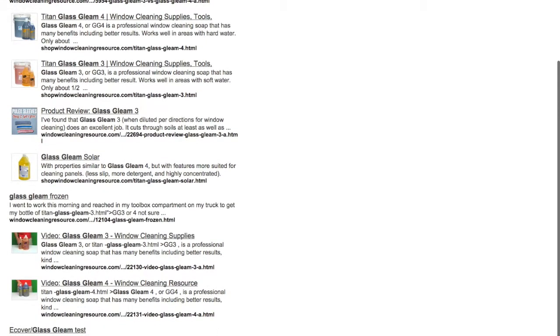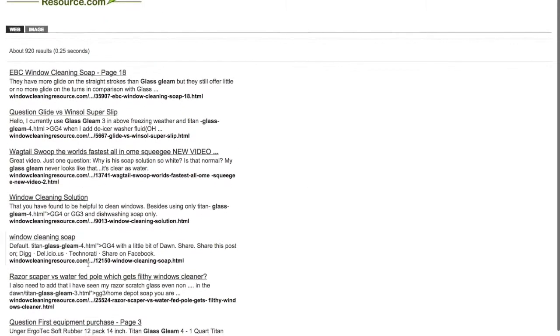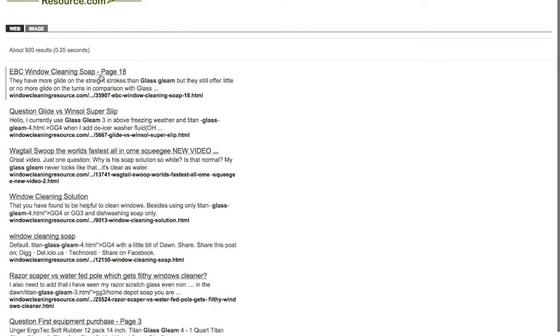You can see there's right here over 100 plus topics just on glass clean. From there, you can find a subject that interests you or a place to purchase it, and drill right into it and read further about it. The search engine is a very powerful feature on Window Cleaning Resource.